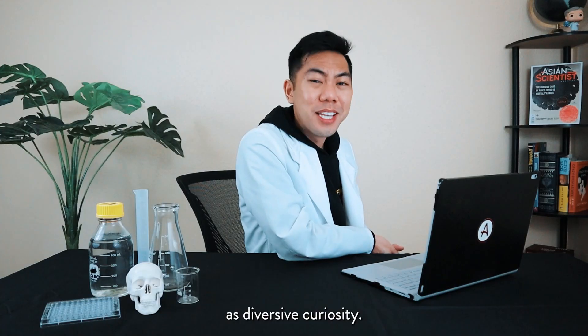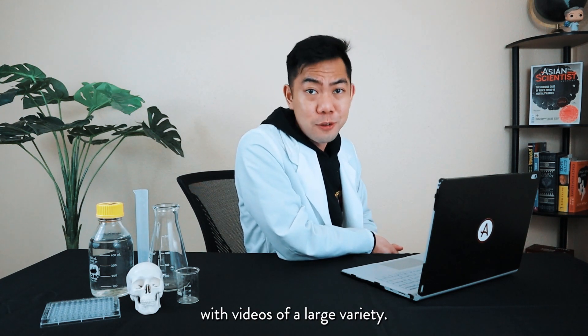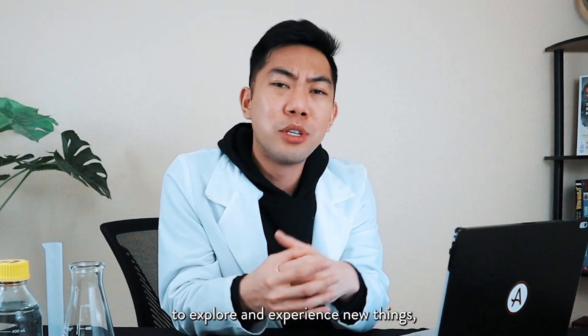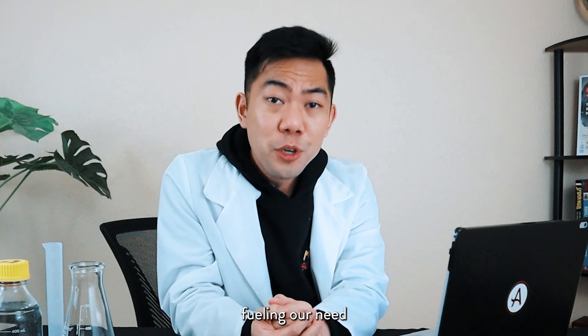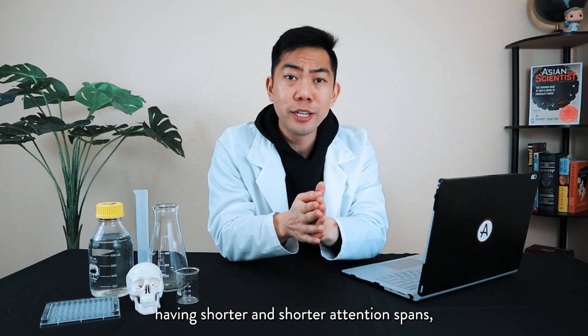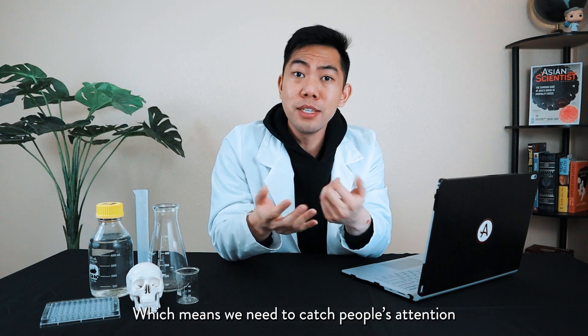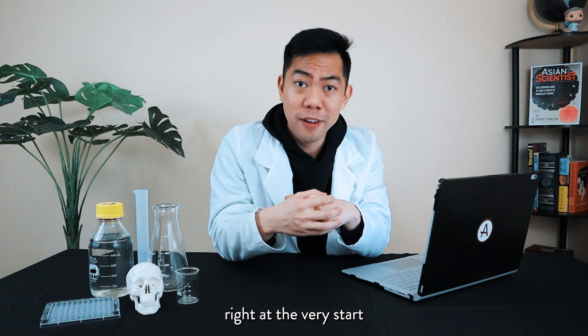Our next theory is known as Diversive Curiosity. TikTok is overflowing with videos of a large variety. Diversive Curiosity explains our urge to explore and experience new things, fueling our need for instant gratification. With younger people these days having shorter and shorter attention spans, every second counts — which means we need to catch people's attention right at the very start.